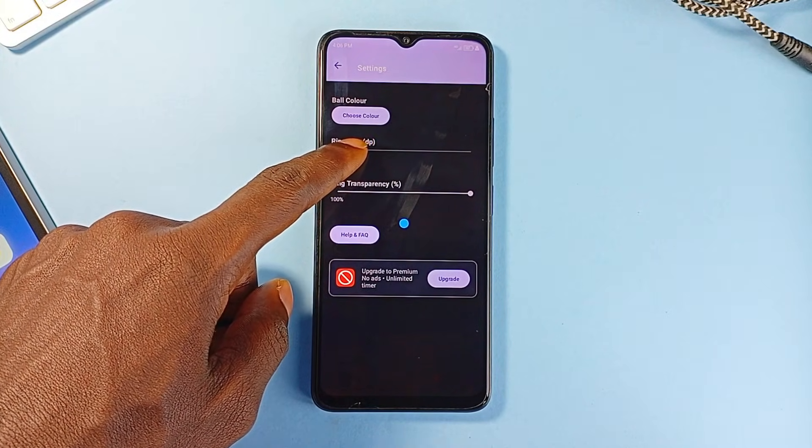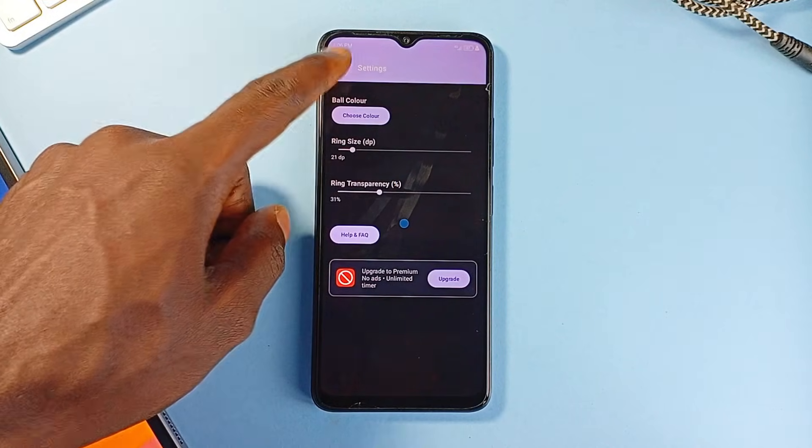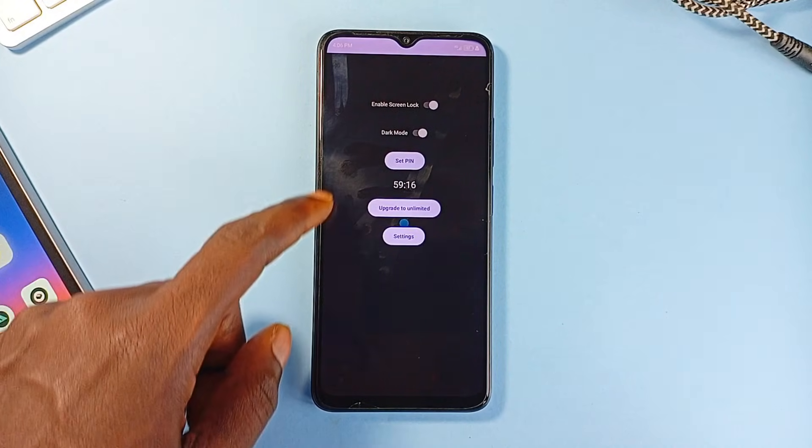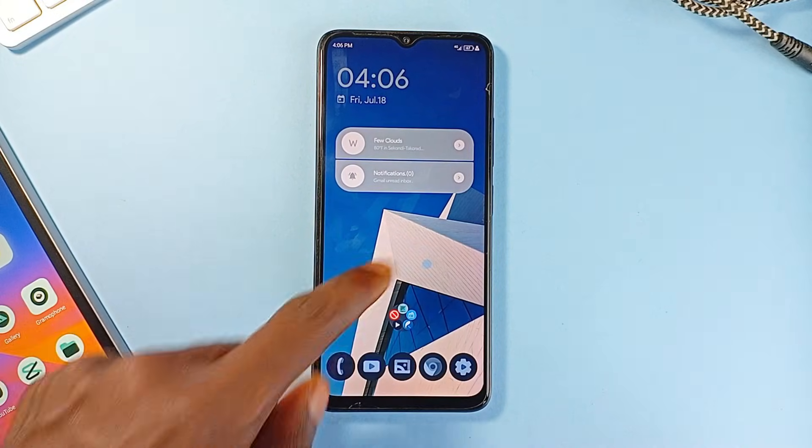All preferences are stored locally, and if you need longer timer durations, there is a one-time unlock with no ads or subscriptions involved. It's a thoughtful, well-executed application that quietly solves a real-world problem.